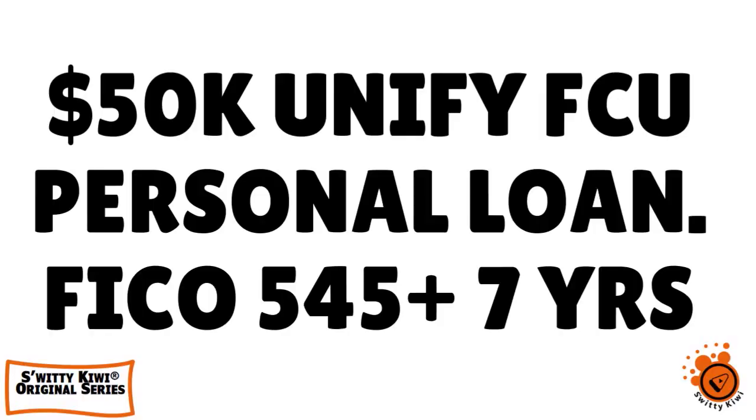Welcome, my folks, to another edition of the Awesome Switty Kiwi Show. How are you today? I hope you're all doing fantastic. I'm doing marvelous, if you were to ask me. If you are doing as great as I am, go grab a cup of coffee, or tea, or vodka, and let's roll.